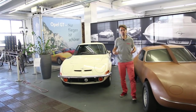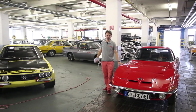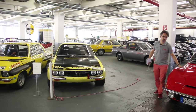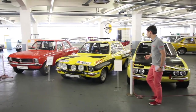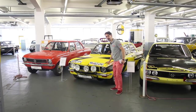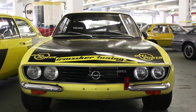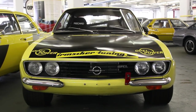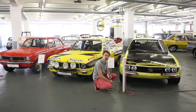Chez Opel, la tradition du coupé sportif populaire est vraiment quelque chose d'intense. Elle s'est perpétuée depuis l'Opel GT de 68 à 73, puis avec l'Ascona et les différentes générations de Manta. Pour l'anecdote, retenez bien l'avant de cette Manta en forme d'aileron de requin : cela va inspirer les futures Opels, mais on aura l'occasion d'en reparler.